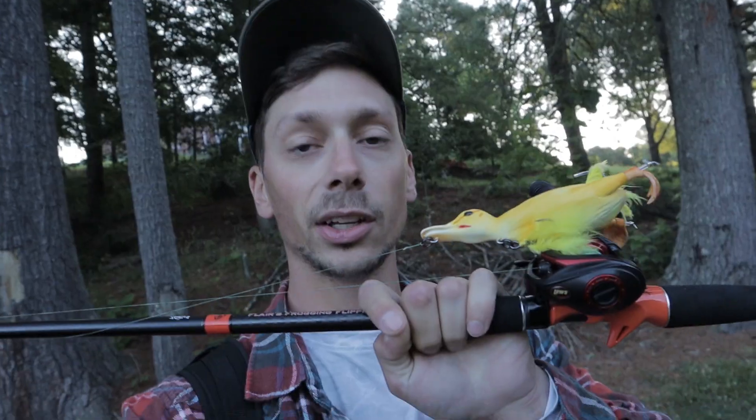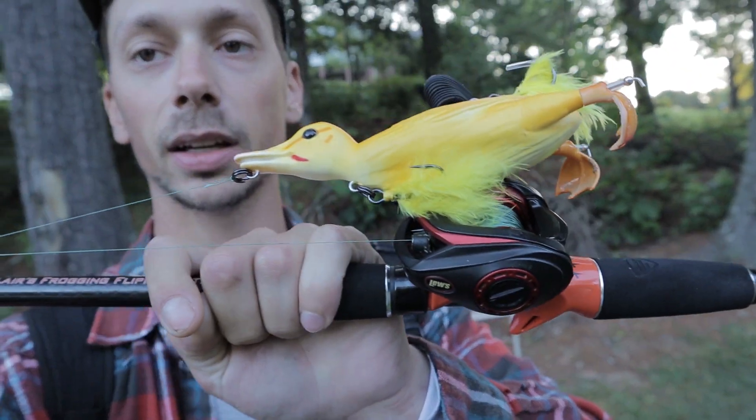We just pulled up to the first one. I'm in a neighborhood right now. So today we're gonna be trying to catch a fish with this suicide duck. It is made by Savage Gear. It's gonna be a little tricky to try to catch a fish with it, but if we do catch a fish with it it's gonna be awesome.